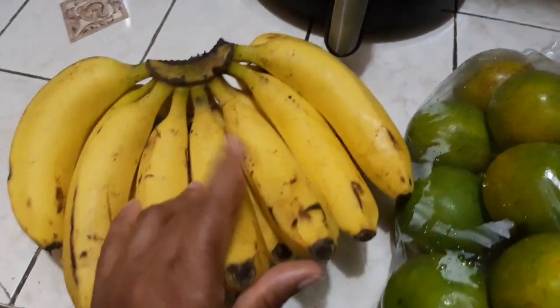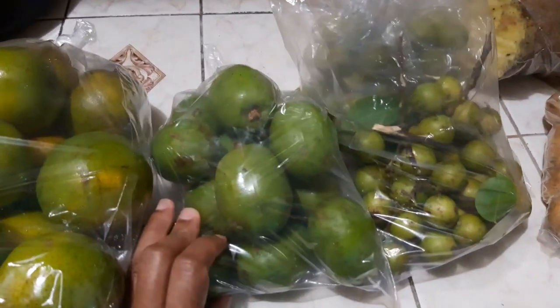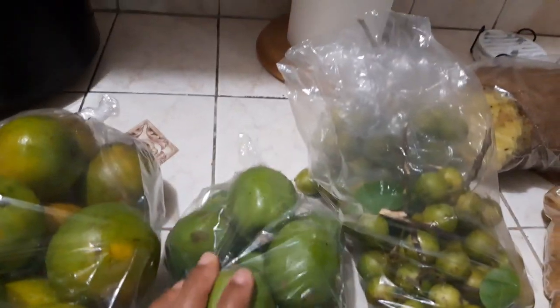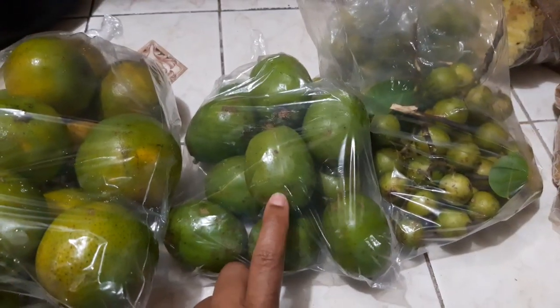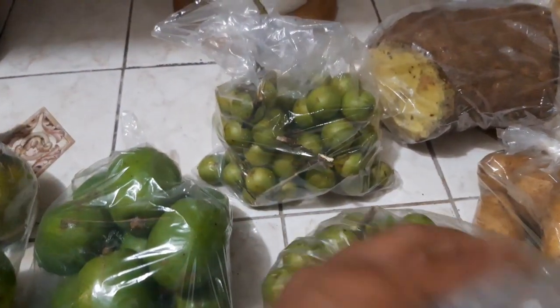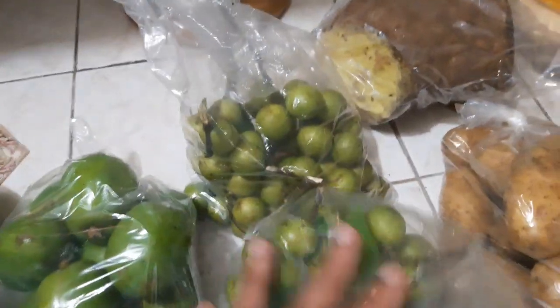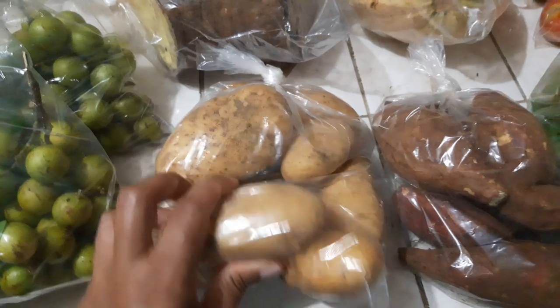First I got ripe bananas, then I have some oranges here. I got June plums — June plum is one of my favorites. I do enjoy having June plum. I got two bags of them here. We have Irish potatoes.